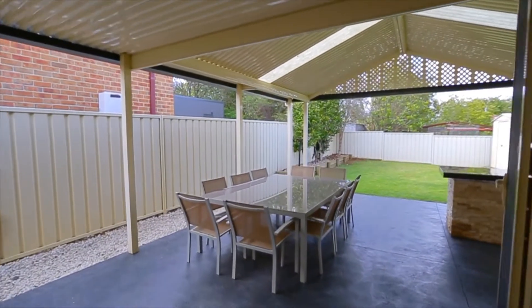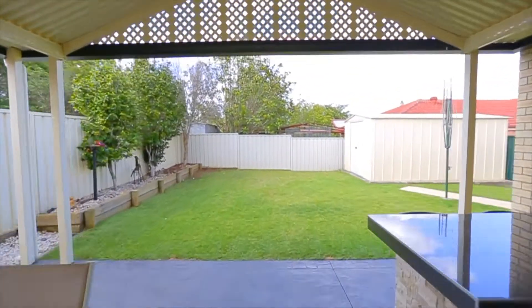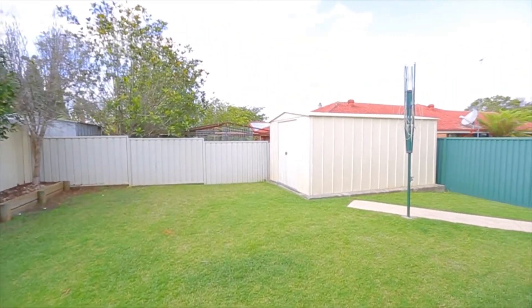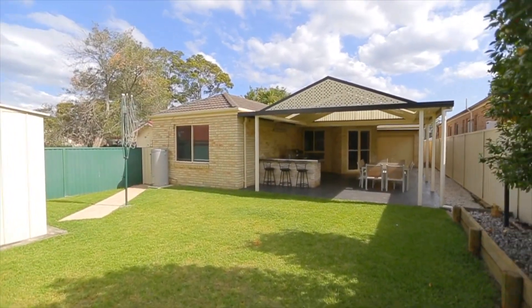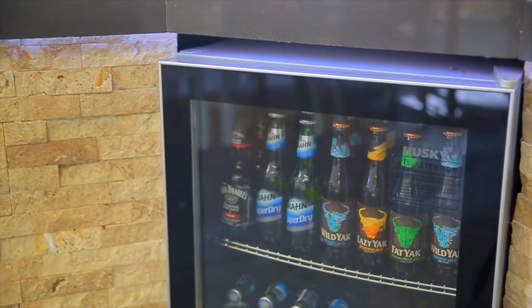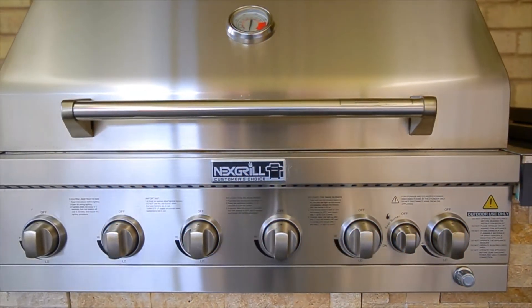As you enter outside through double doors and into the covered entertaining area, you will soon appreciate the quality standard of design to an area that overlooks the backyard. Enjoy the space of peace and quiet with an alfresco bar fridge and a six-burner built-in barbecue.